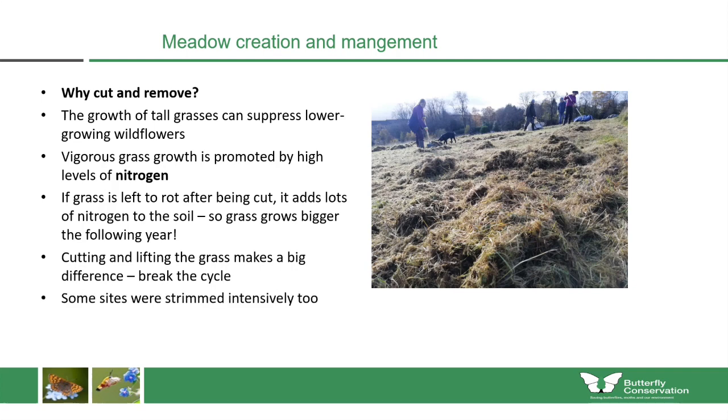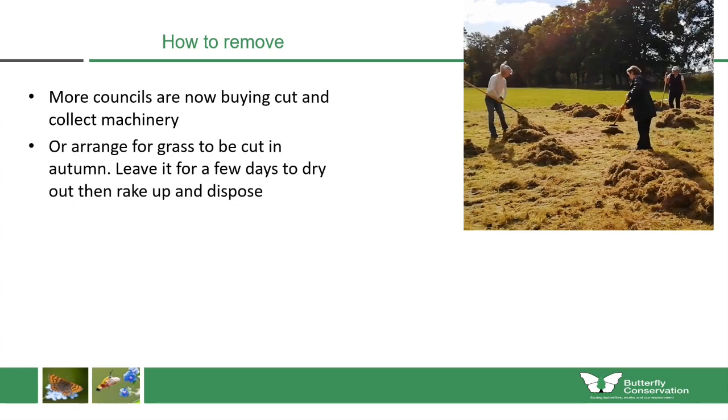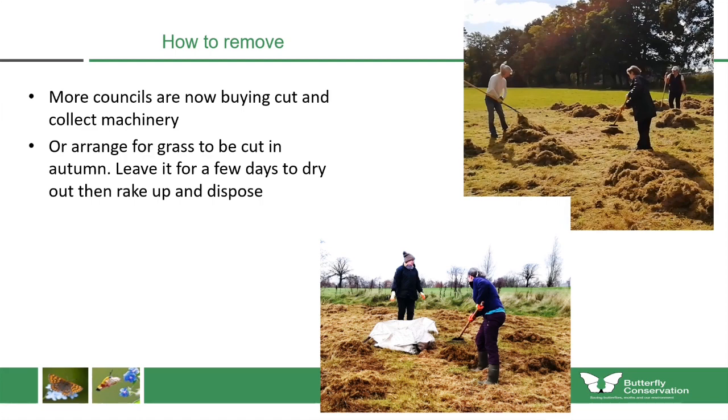On some sites we were also able to strim them intensively, using volunteers from the Conservation Volunteers. We would work with the council to have them cut the grass in autumn, leave it for a few days to dry out, then rake it up into one-ton bags and drag the grass to man-made woodlands on the same site, which had very little flower underneath them. On some sites we were also able to use the green waste collection organized by the council.